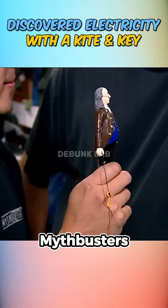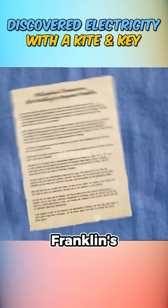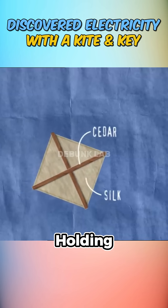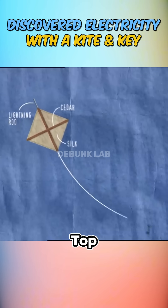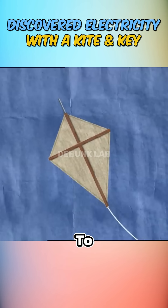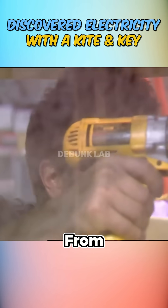To test this myth, the Mythbusters recreated the iconic scene. While they didn't know the exact size of Franklin's original kite, they followed historical descriptions: a cedar frame holding a silk handkerchief with a lightning rod on top, and a key tied to the string. They used a thick, conductive string and made slight adjustments to the cedar design, building a mock house to simulate Franklin flying the kite from a window.